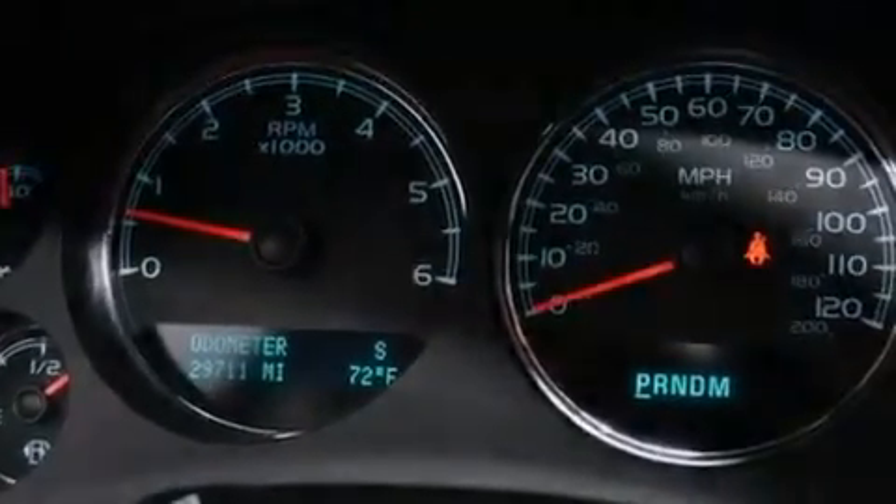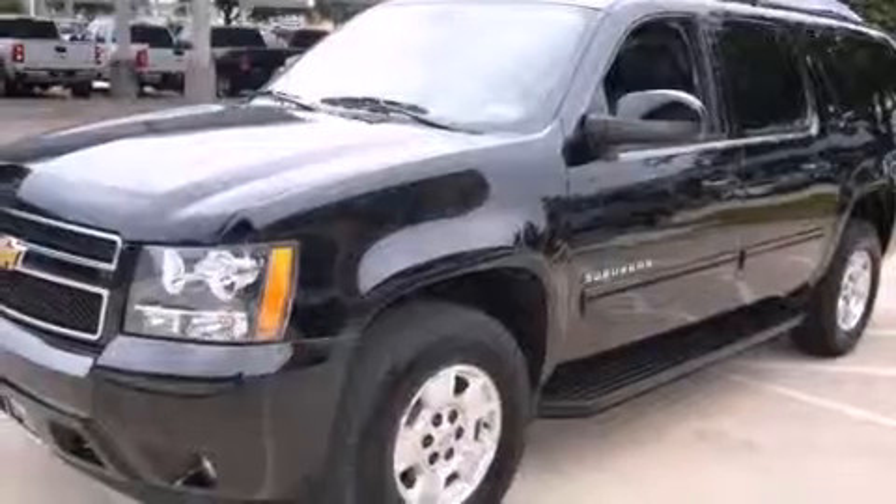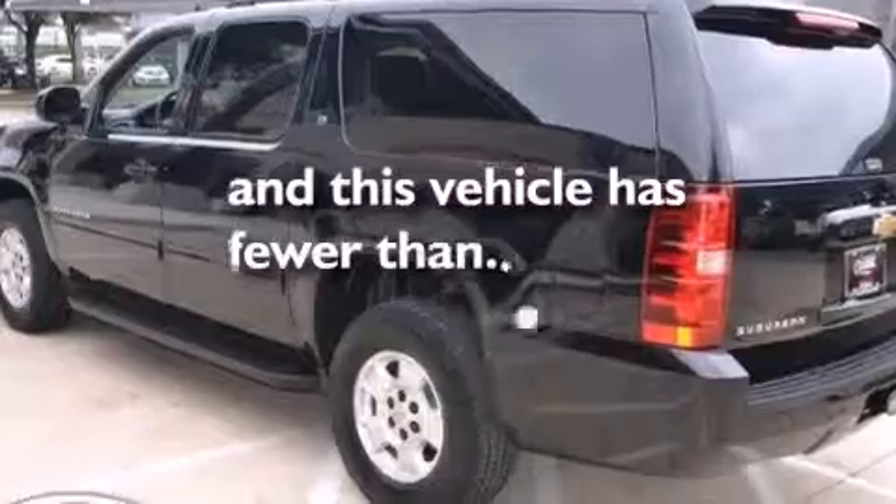Additional features include aluminum wheels, leather seats, rear curtain airbags, latch-ready child seat anchors, an unattended headlight warning chime, adjustable driver pedals, and this vehicle has less than 30,000 miles.